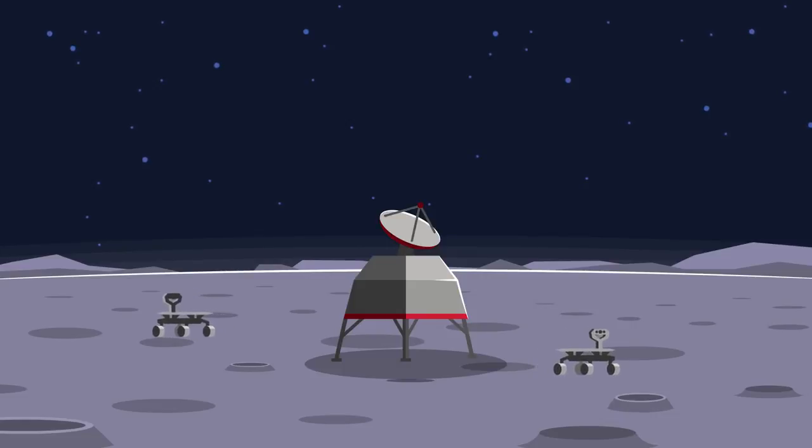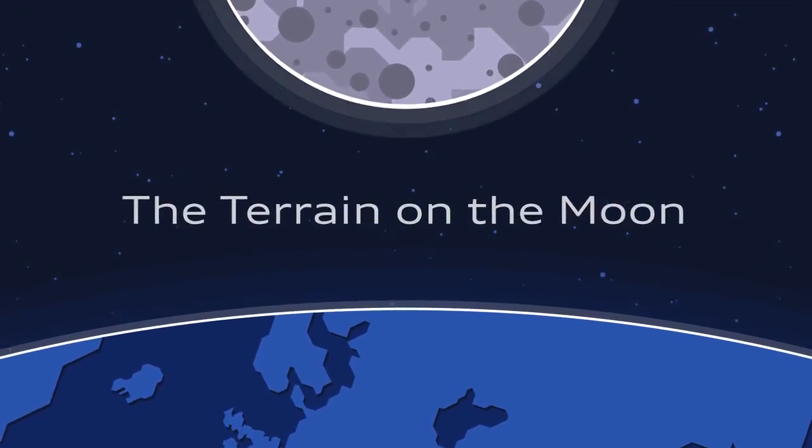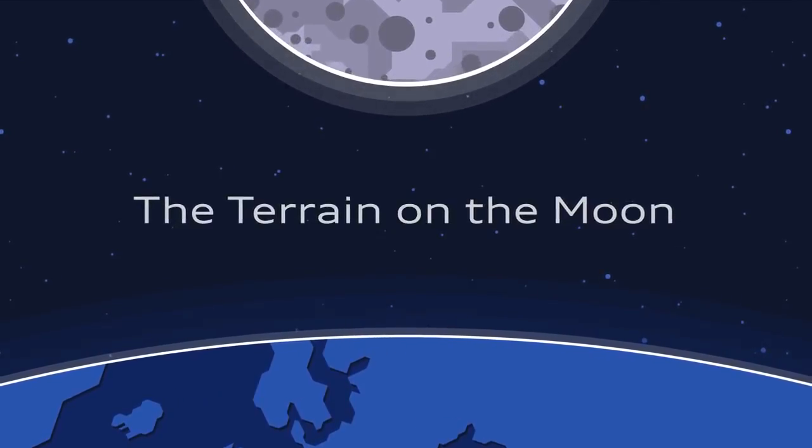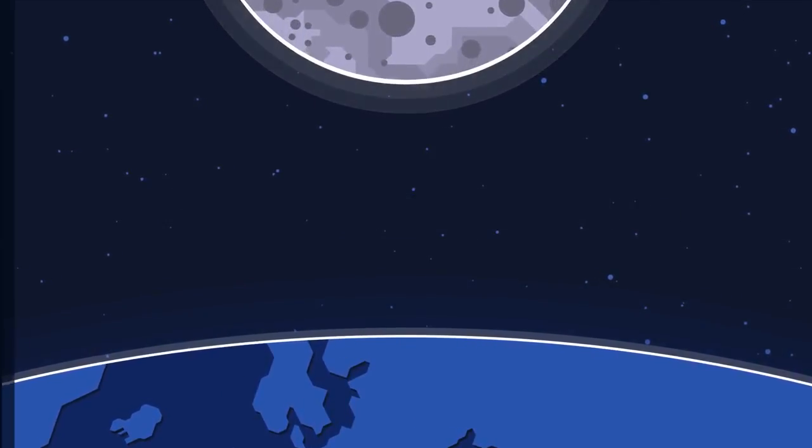Their journey to the moon took more than nine years of development, planning, and engineering work. Now the real mission can begin — but what will the rovers do on the moon, and what are the challenges on Earth's ancient satellite? Let's take a look.